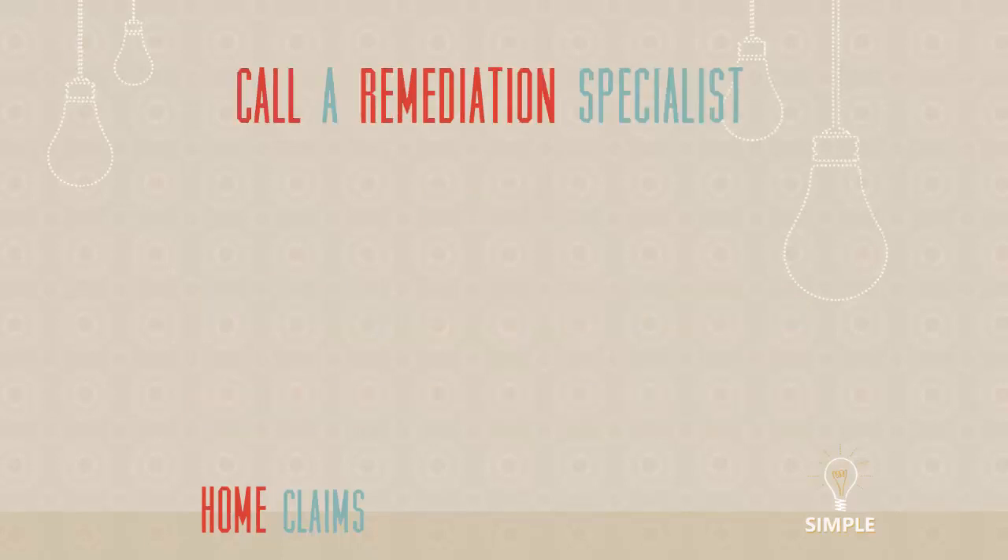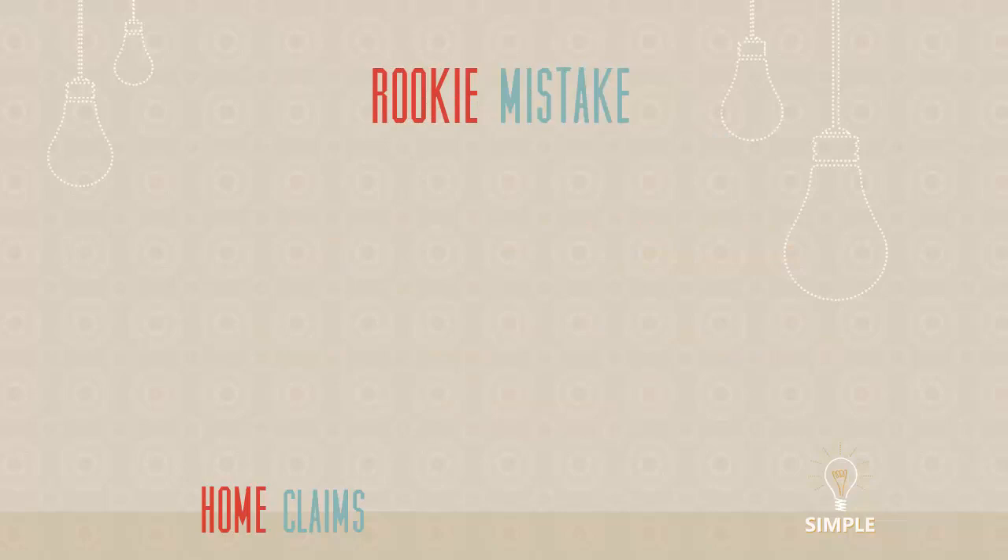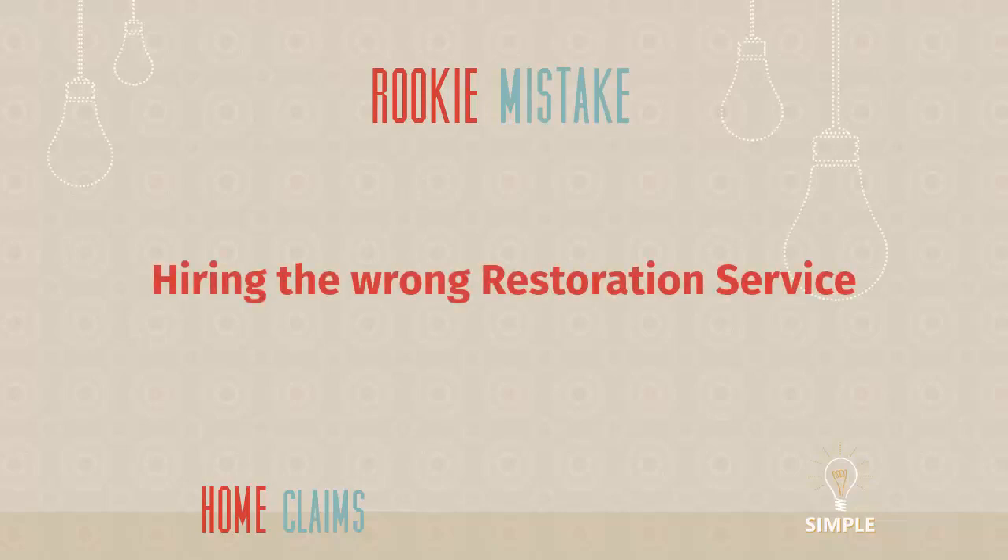Now you're going to call a remediation specialist — someone who is going to clean up the damage, a fire and water damage service specialist. You probably have one in your town. You're going to hire these folks to clean up the mess. But I want to point out a rookie mistake that people do all the time: hiring the wrong restoration service. These folks not only come in and clean up your house, but oftentimes they become the general contractor who helps to rebuild your house as well. So if you hire the wrong folks, it really creates a problem.